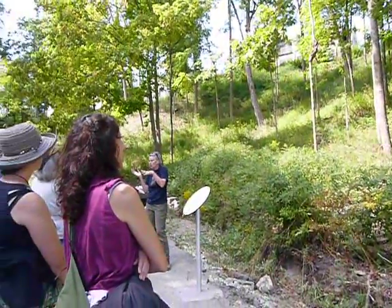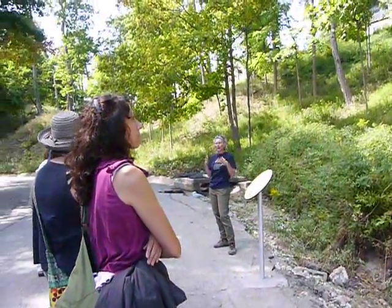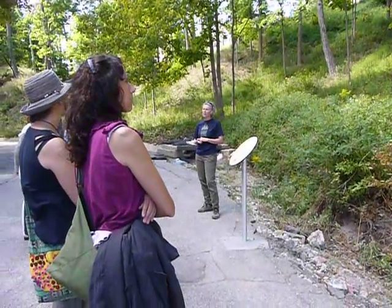What does it mean when the leaves look a certain way or the birds are doing something? Part of this is a way of trying to give voice to the landscape. That's what this work is about.